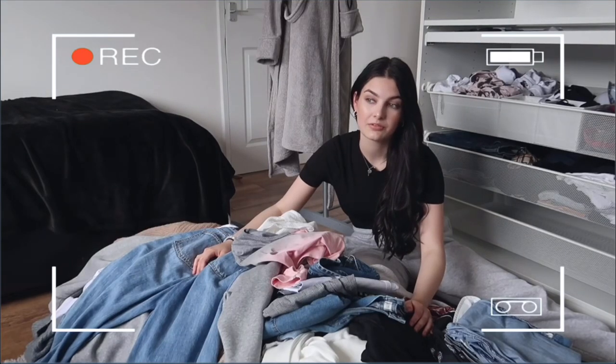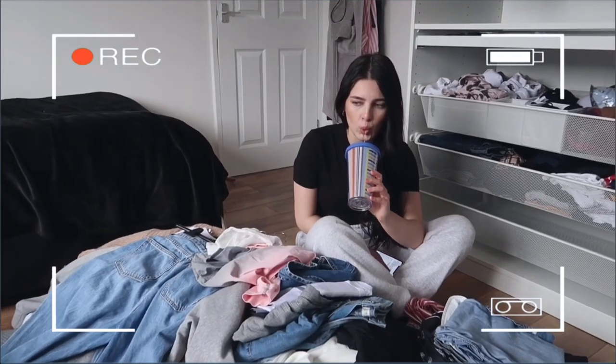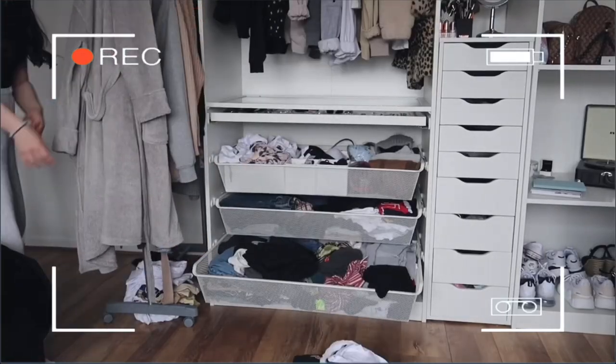Hi everyone, welcome back to my channel. In today's video I'm going to be decluttering my whole wardrobe. I've been seeing this going around YouTube for so long and I've been enjoying it so much. I think people are doing it because we're all stuck in quarantine and have nothing to do, so I thought, I'm in my room on my own today as my sister is doing college work — why not film this?